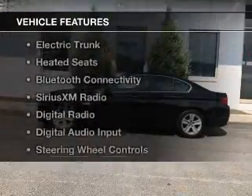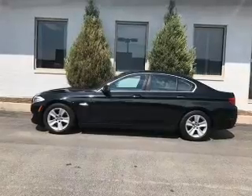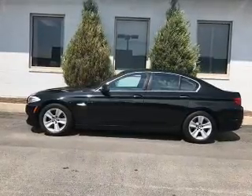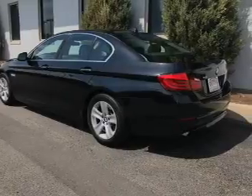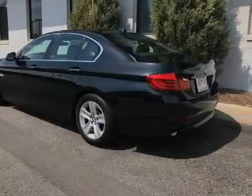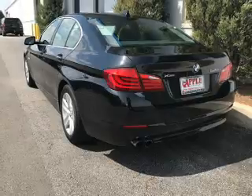The features include a turbocharger, a power sunroof, electric trunk, heated seats, Bluetooth connectivity, Sirius XM satellite radio, digital radio, digital audio input, steering wheel controls, and memory seats.